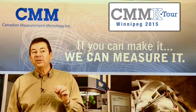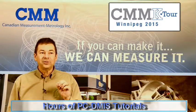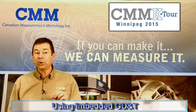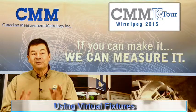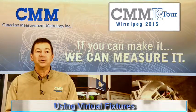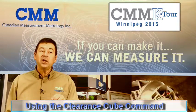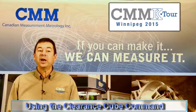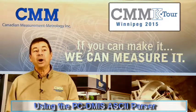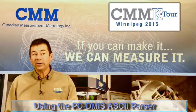The morning will be dedicated to PCDMIS with hours of tutorials on such things as using embedded GD&T to quickly build part programs, creating and using virtual fixtures to perform collision detection and inspection routines, the proper method for using the clearance cube command which is new inside of PCDMIS, and how to use the new ASCII parser to build quick routines from a list of inspection points.